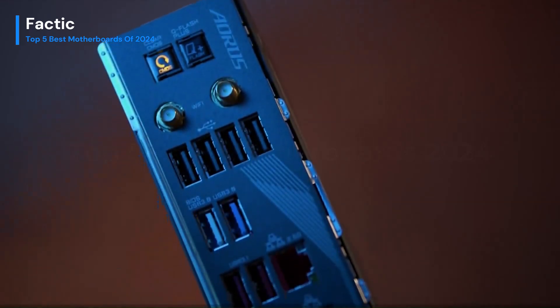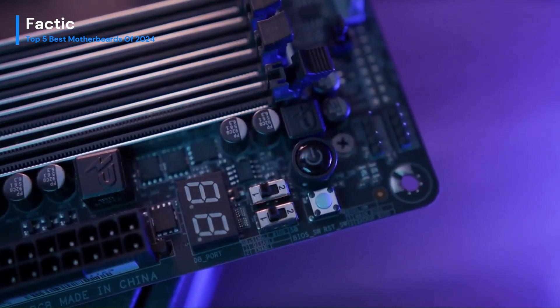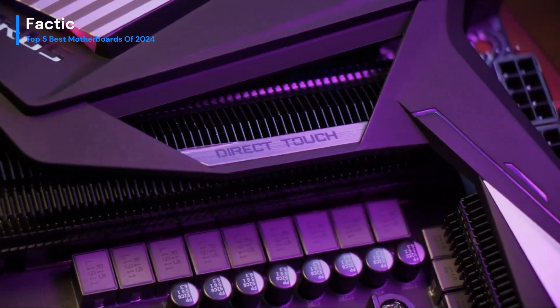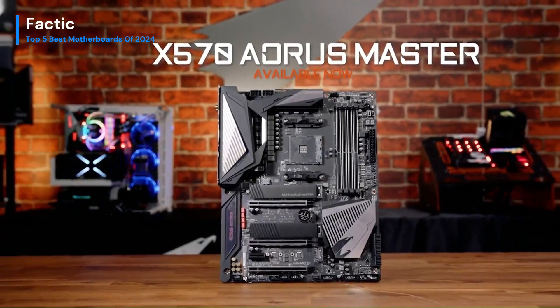With a user-friendly BIOS and ample connectivity options, including USB 3.2 Gen 2 and multiple M.2 slots, the Gigabyte X570 Aorus Pro Wi-Fi stands out as a top-tier choice for enthusiasts seeking a high-performance and feature-packed motherboard.